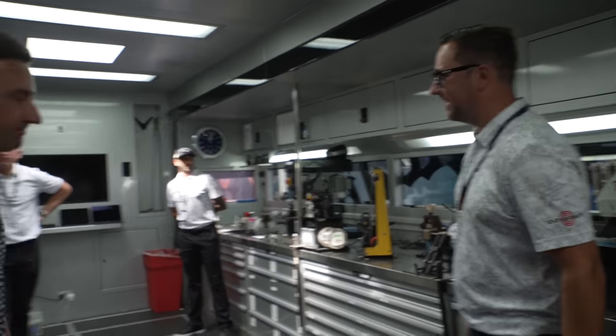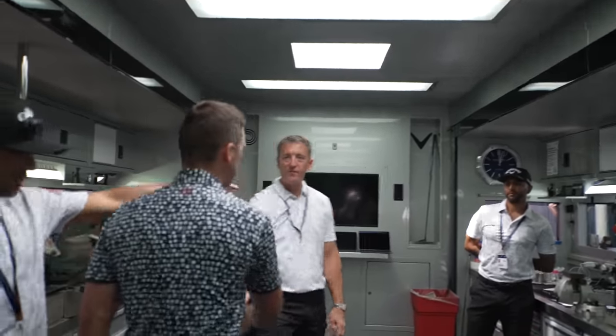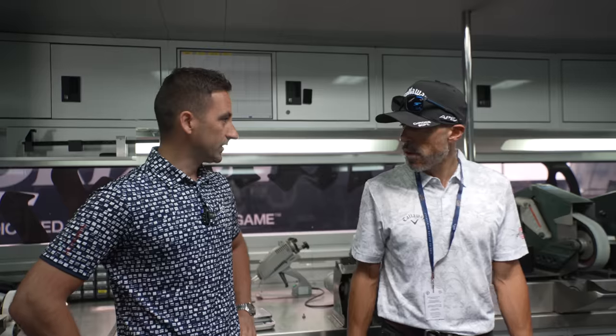They have a pretty cool crew out here in Europe — a fun, lively bunch. The UK guys are a little nutty. And this is obviously a different week.